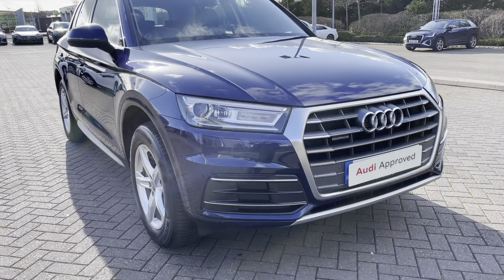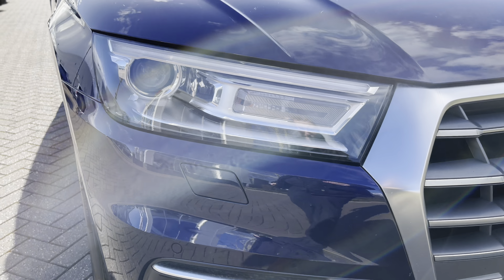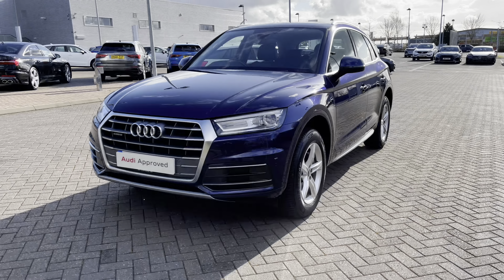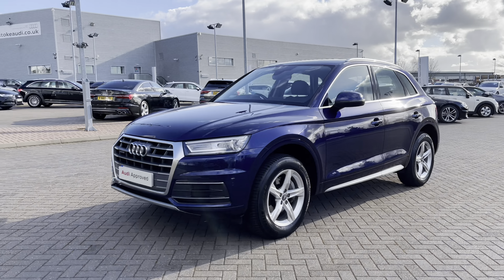Making our way to the front of the vehicle, we have this car's Xenon headlights with LED daytime running lights. This car also comes with the Quattro AWD system, meaning it is more than ready to handle a range of different road surfaces and road conditions.